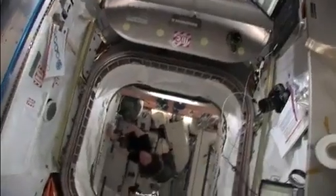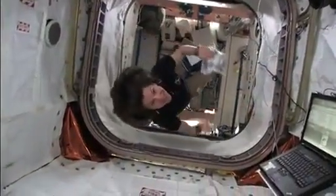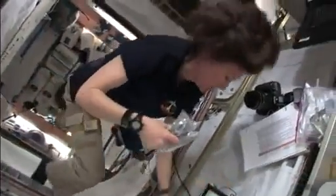Katie Coleman is entering the PMM with tools — maybe the right tools. They're trying.